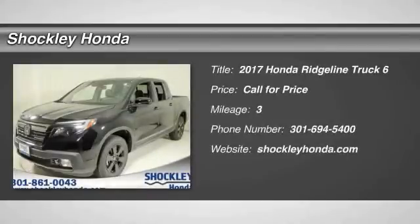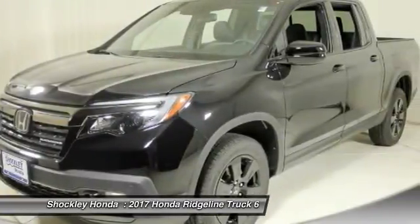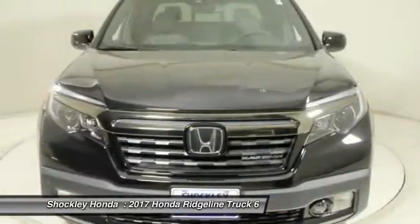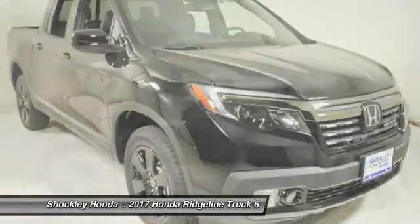Come test drive the 2017 Honda Ridgeline. The Ridgeline was designed to give you exactly what you need to get the job done. And with Honda quality built right in, this truck can be with you for the long haul.